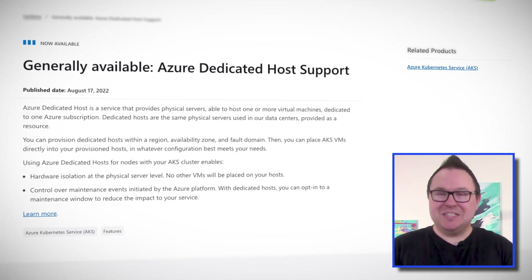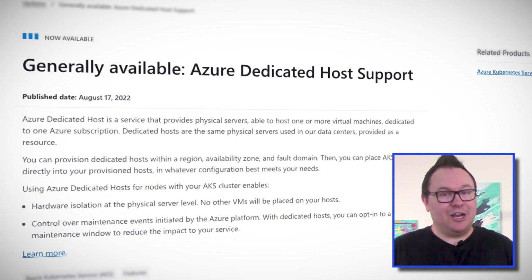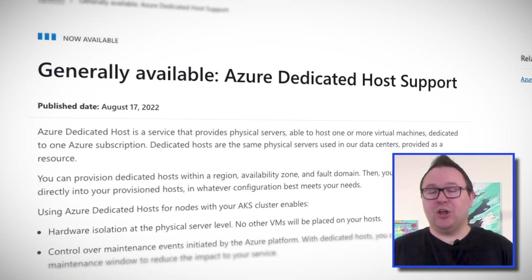Well, I'm sure you can see where I'm going with this story. With AKS now supporting dedicated hosts, you can now host your AKS containers on hypervisors that are dedicated just to you. Dedicated hosts have been around for a while now, allowing customers to run virtual machines and virtual machine scale sets on physical hypervisors that are dedicated to a single customer only. And with this update, you can now leverage this secure technology for AKS as well.